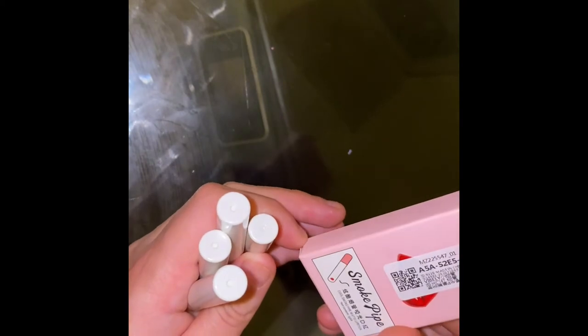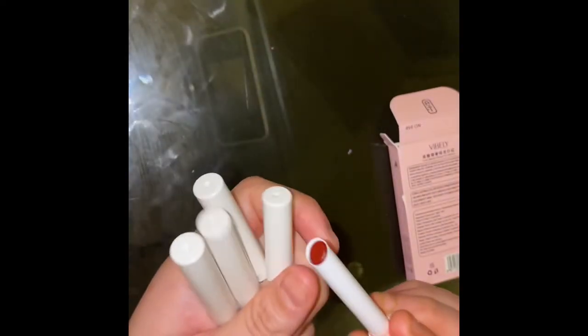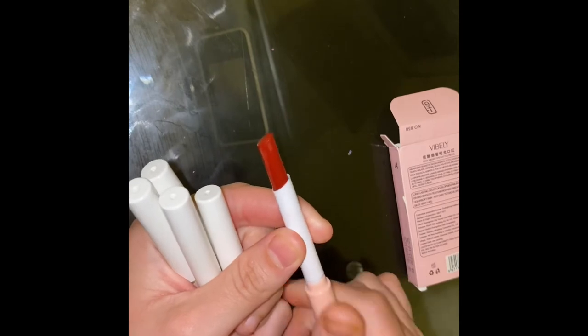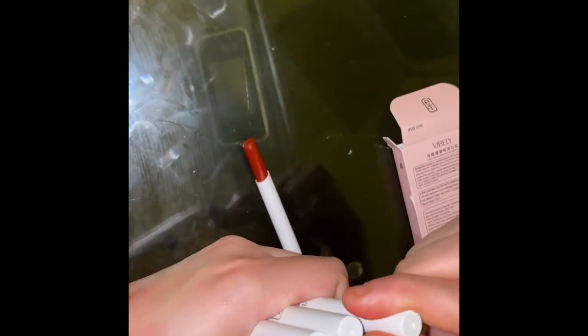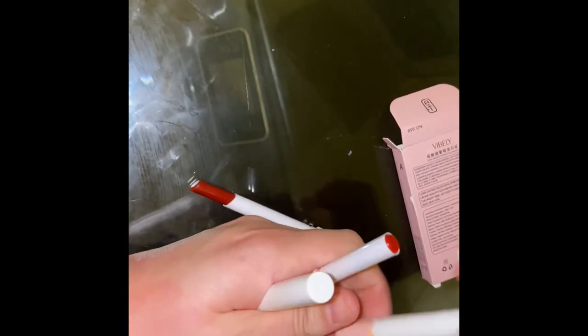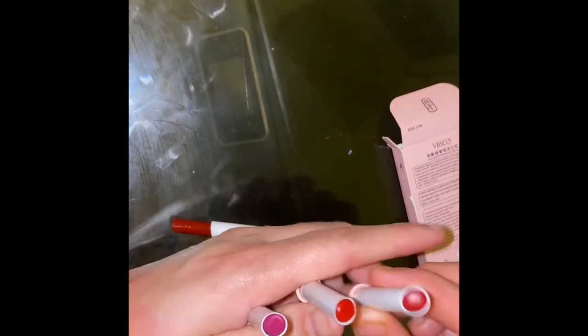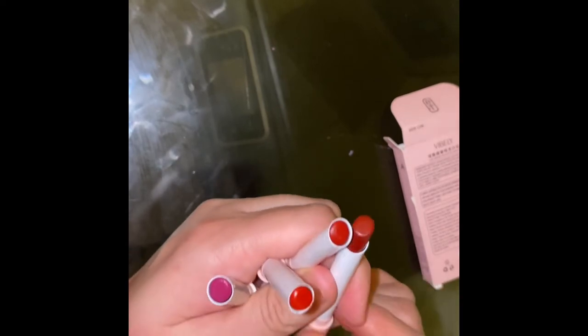I ordered on the 6th of November and received the package today, the 18th of November. Let me show you the colors and the results. These are all different colors — dark maroon, red, orange, and purple.